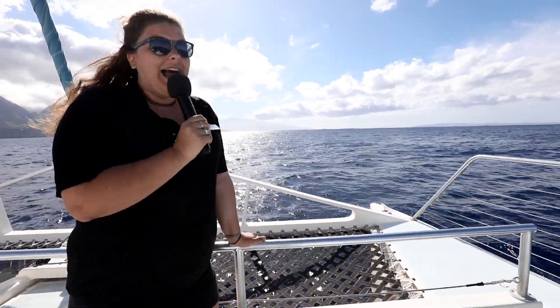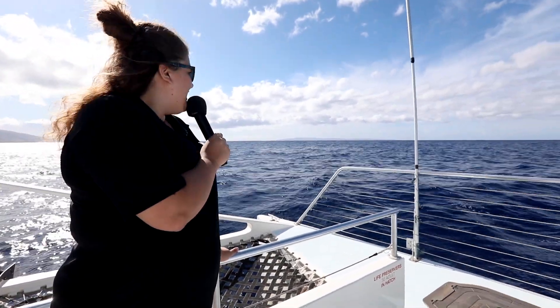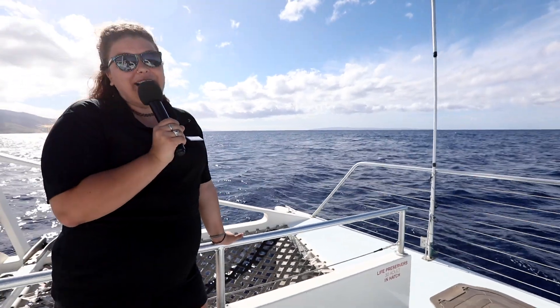Right now over my shoulder we actually have a couple of humpback whales, so if you guys want to take a second and get your first sighting of them, I'll be back in just a second to share some more cool facts with you.